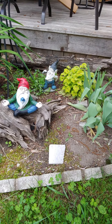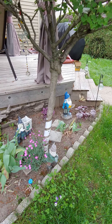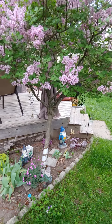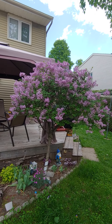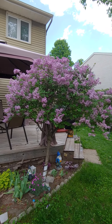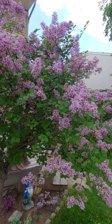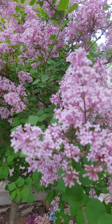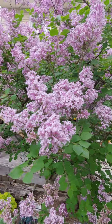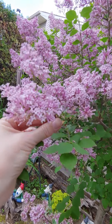I thought I'd give you a glimpse of my Japanese lilac — that's the stock of it. This is the tree that has the dragonfly lights in it. I don't know if you remember what it looked like without any beautiful flowers or any of the beautiful greenery, but it smells gorgeous, just like a regular lilac. The difference between a Japanese lilac and a regular lilac is the flower blooms are quite small.